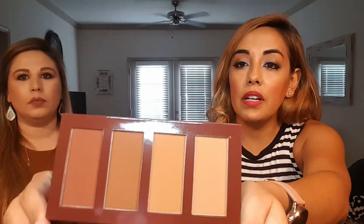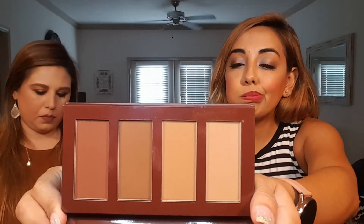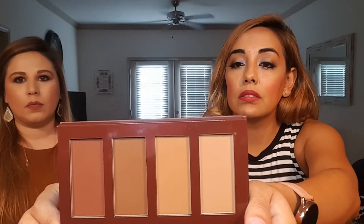The next thing I got is this Ace Beauty Bronze in Paradise palette. It retails for $30. You can see the different shades — there's some shimmer. I'm not sure how I feel about it, but I could probably use it since I do contour sometimes.